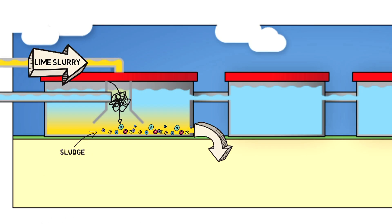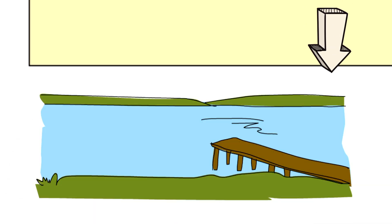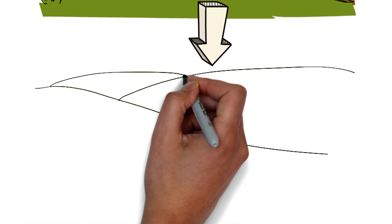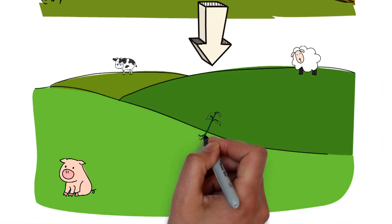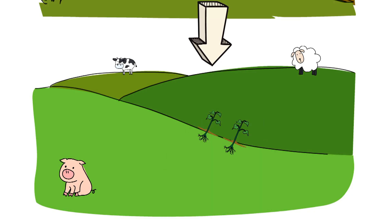The sludge is then hauled to ponds, where it is left to dry for about a year. After that, the nutrient-rich sludge is taken to farms, where it aids in maintaining the acidity level of the soil and helps plants grow.